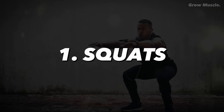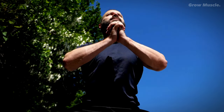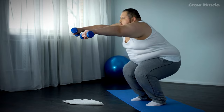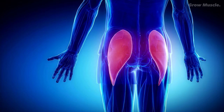1. Squats. Squats are renowned in the fitness world for a good reason. This versatile, equipment-free exercise offers a multitude of benefits. Beyond enhancing your balance, squats are excellent for fat burning, core activation, and improved circulation. Squats primarily target your thighs and glutes, making them an ideal lower-body workout.